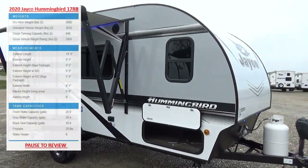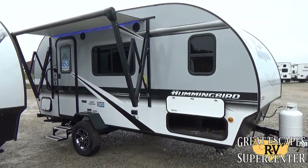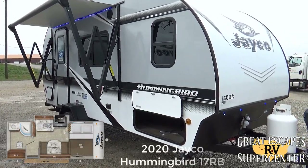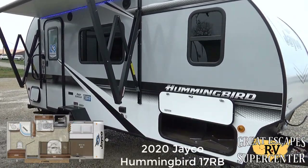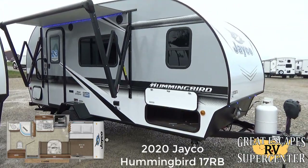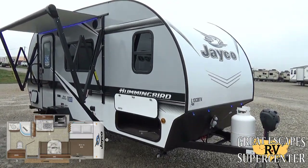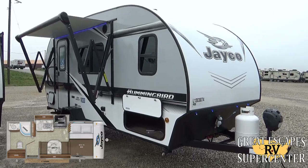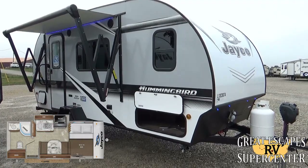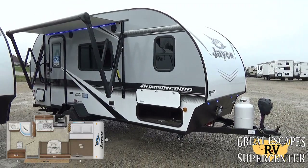Good morning and good afternoon everybody, this is Chris Fry coming at you from Great Escapes RV Supercenter. It's my pleasure to show off a 2020 Jayco Hummingbird, Baja Edition 17RB floor plan. This is a really cool travel trailer with off-road capabilities. If you want to see this in person, it's located at 5750 Highway 62 West in Gasville, Arkansas. You can give us a call or text at 870-471-9471.